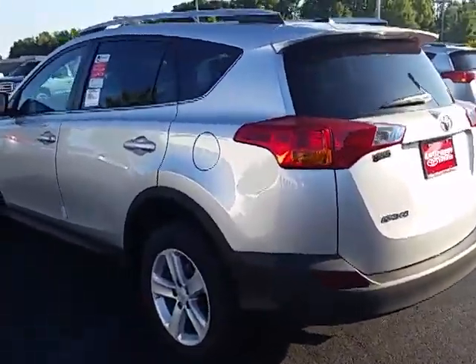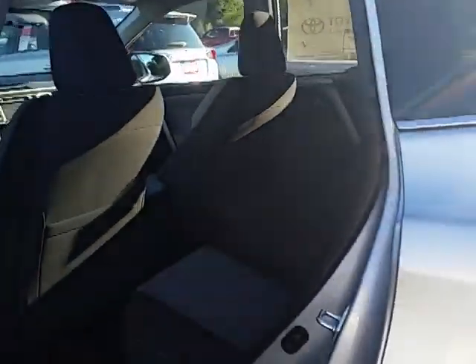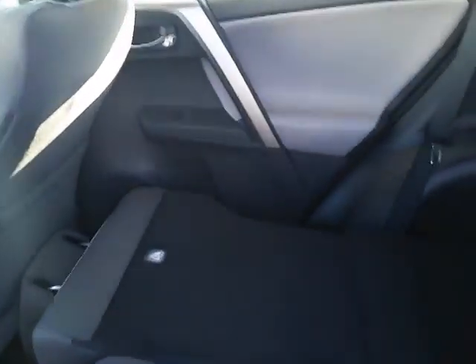This XLE version gives you the alloy wheels, the sunroof, and the automatic climate control. Remember the back seat was really nice and spacious — it folded down, you can fold both sides down, giving you space for your bicycle.